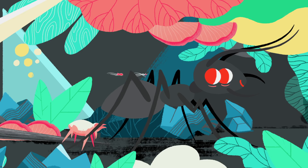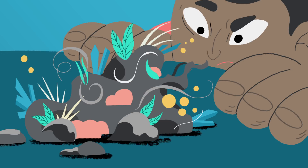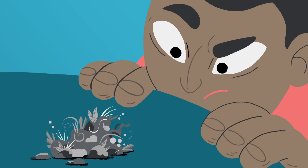A dust mite's whole world is contained in the dusty film under a bed or in a forgotten corner. This realm is right under our noses, but from our perspective, the tiny specks of brilliant color blend together into a nondescript gray.